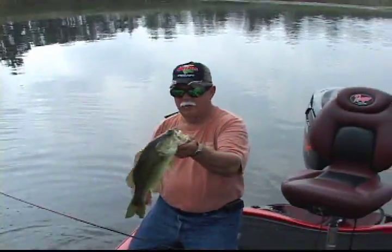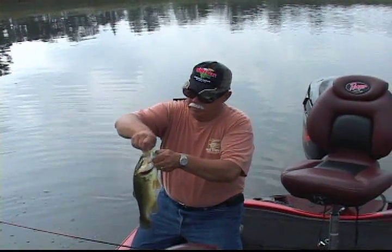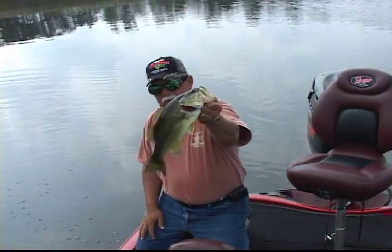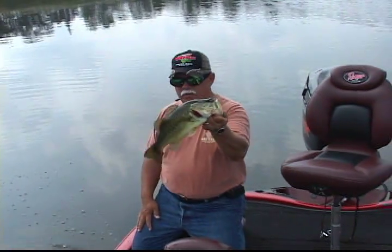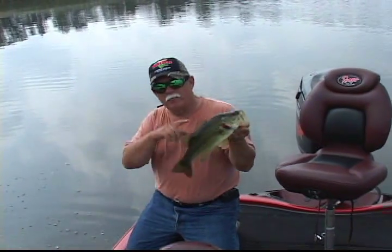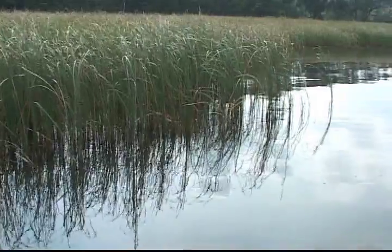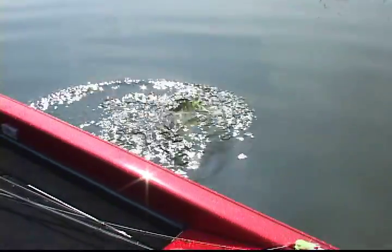Came up with a nice bass. Nice spinnerbait bass, ain't bad. Came in real close there. These guys must have come up during the migration last night, up to the shallows to feed. Right on the edge of those reeds.